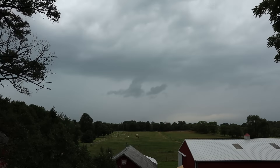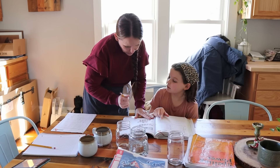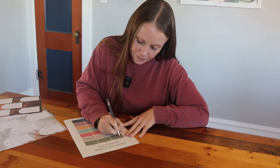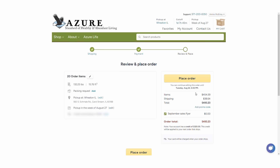Hey friends, I hope everybody is doing well. We've had a few days of rain here on the farm, so it's a good opportunity to catch up on school with the kids or make lists. Thanksgiving is coming up next week and we're hosting, so I'm just getting all my stuff in order. One of the things on my to-do list today is to close out my Azure Standard order.